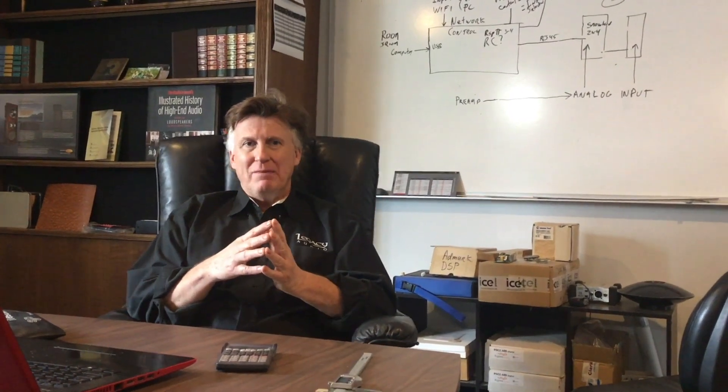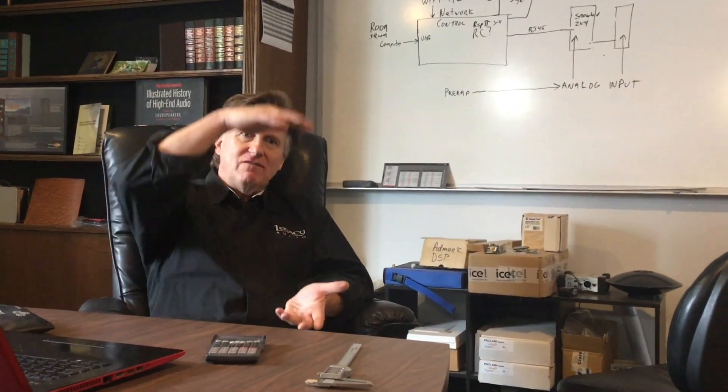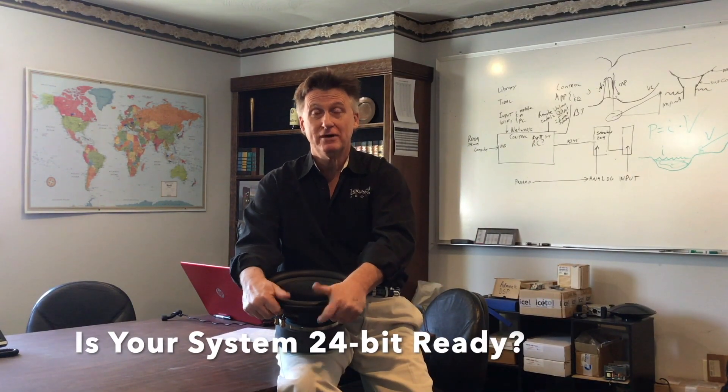Bit depth is really about the various volume levels that we're allowed. So, is your system really 24-bit ready?